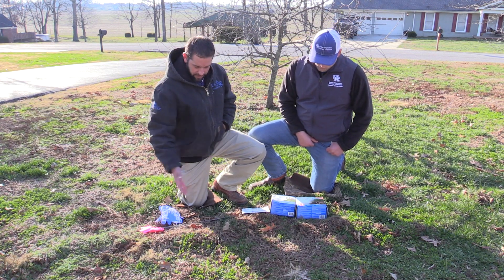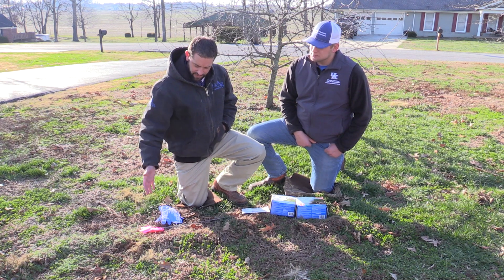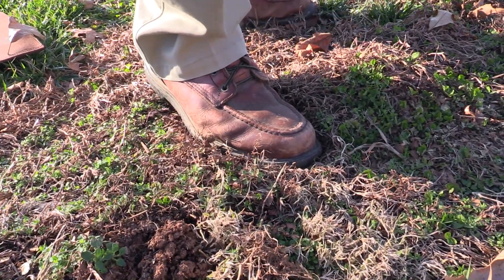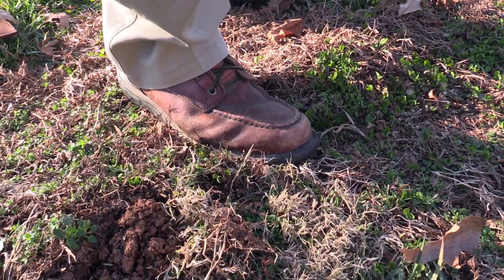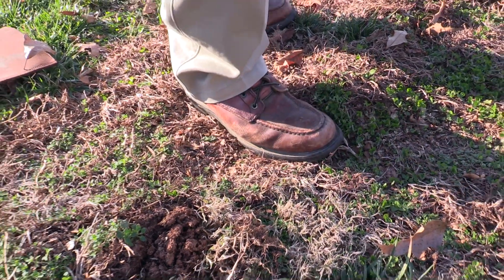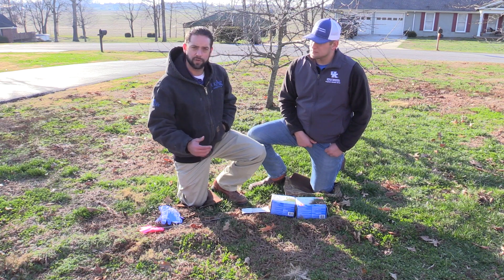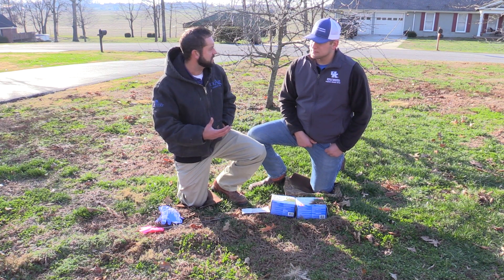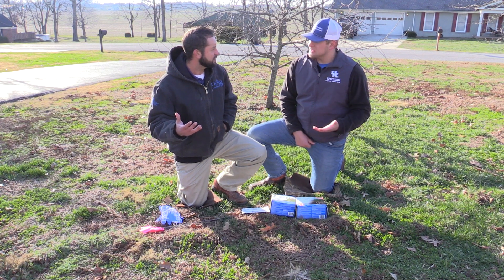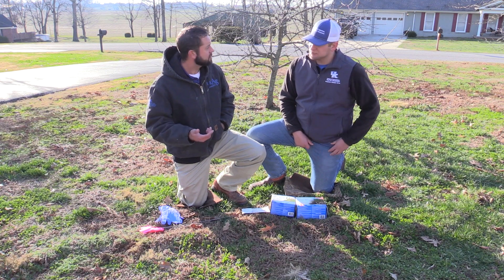Back to your original question — what we need to do in order to determine if this is an active tunnel is we're going to push that down when the ground is wet, moist, or soft, and come back 48 to 72 hours later. If that tunnel is pushed back up, then we know that's an active tunnel. Because moles will make tunnels that they never use again, and if we bait those tunnels, we're wasting money and time and we're not going to have success.